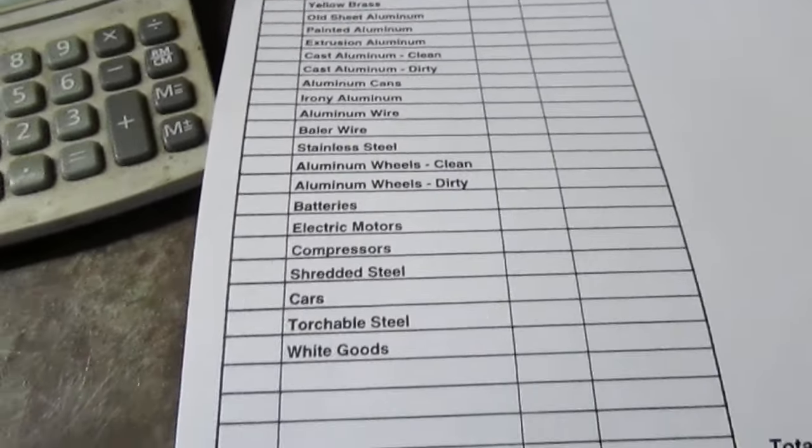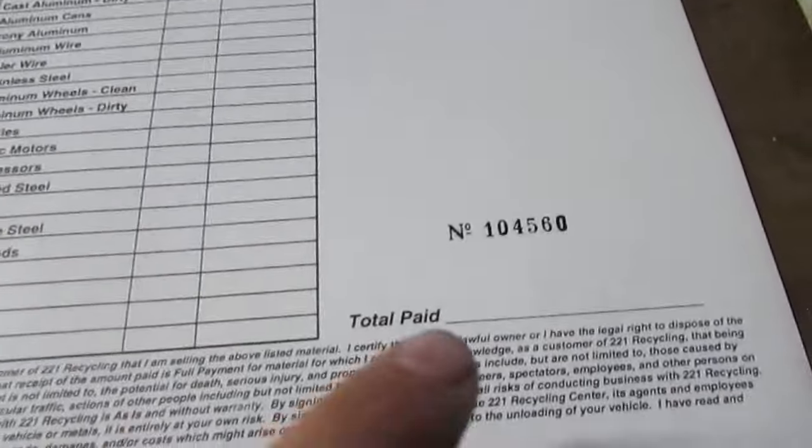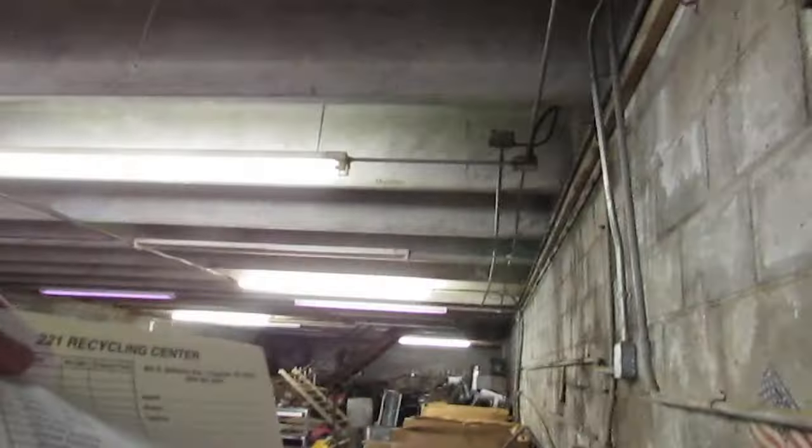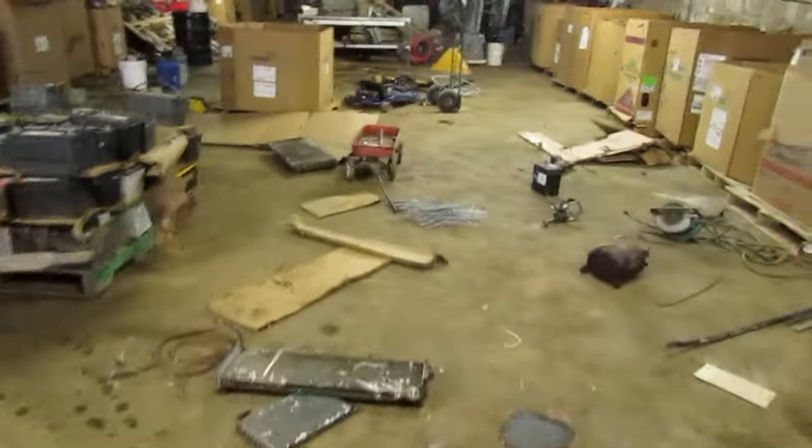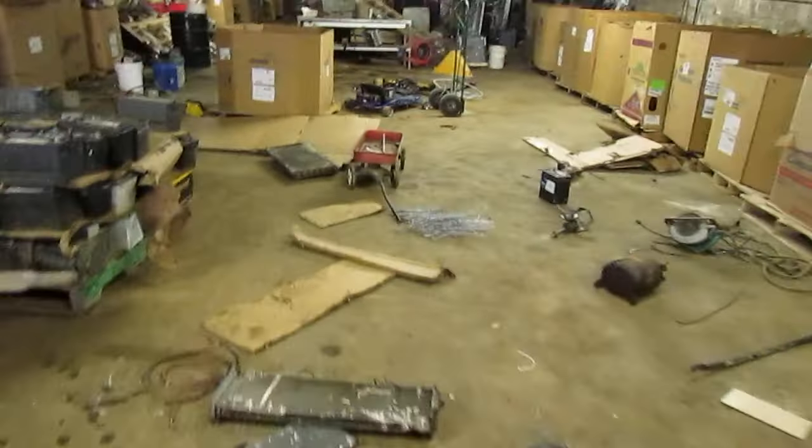We date it down here and get their name, vehicle number, and tag number. Their weights are written here. We add up all their weights into the boxes according to what they have, and then they take the whole copy upstairs to Tim. Tim scans it along with their ID. They keep the yellow copy and get their money — the white copy goes into our file.